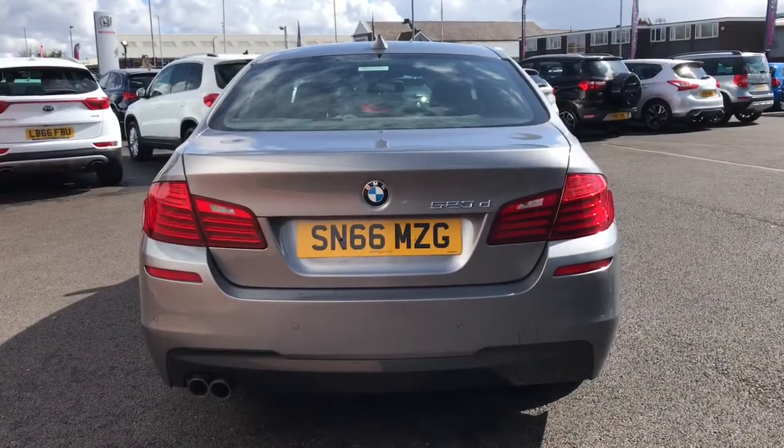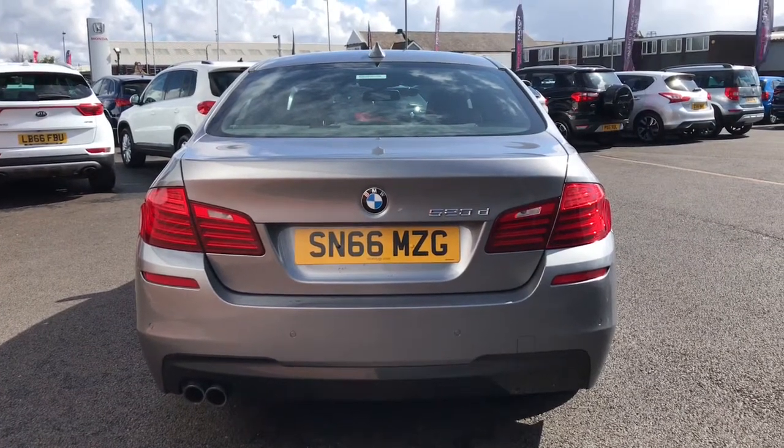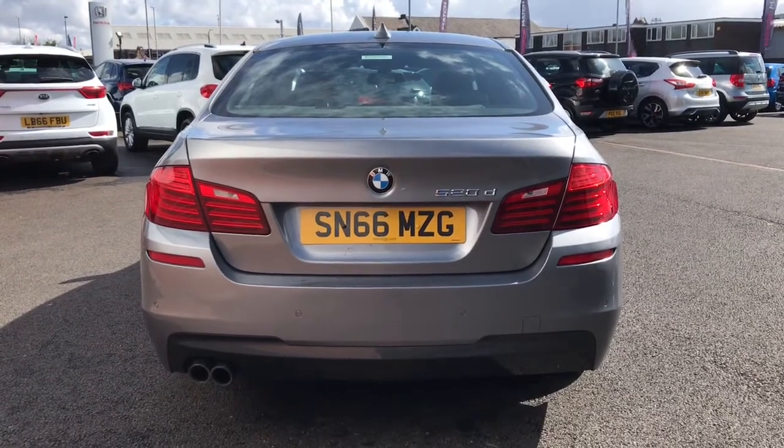Now to the rear of the vehicle, as you can see it does have the 520D badge, which means it's a 5 Series 2.0L diesel engine. And like I said before, it does have the rear parking sensors.